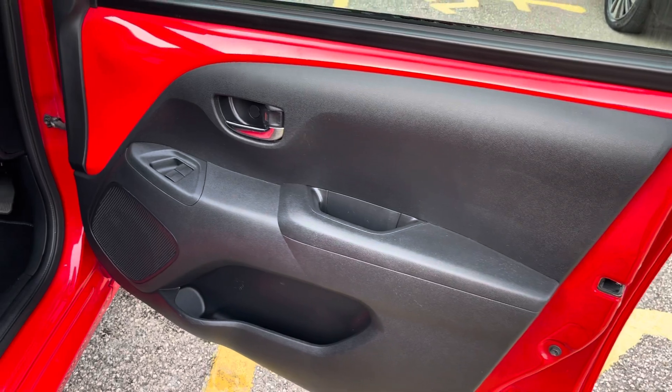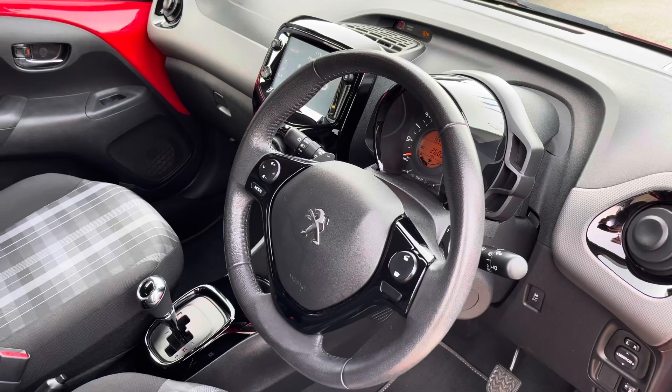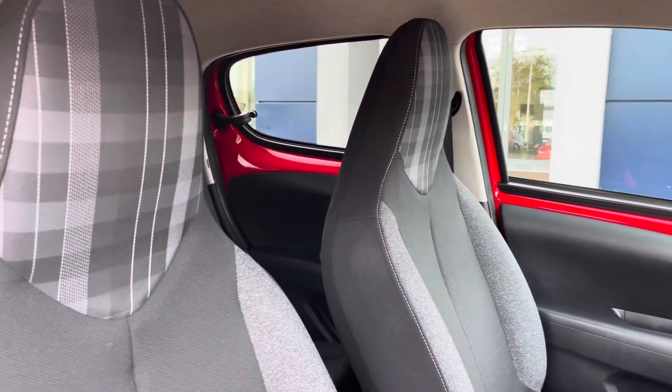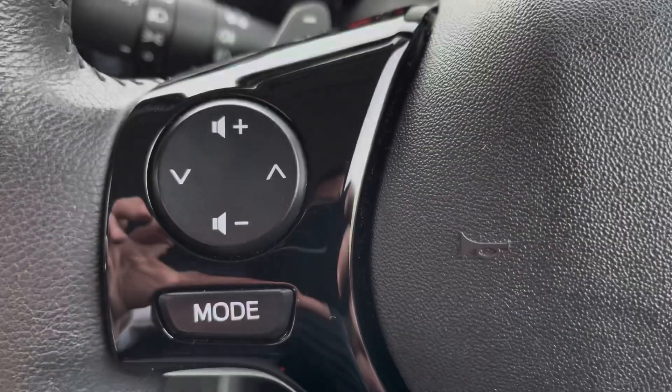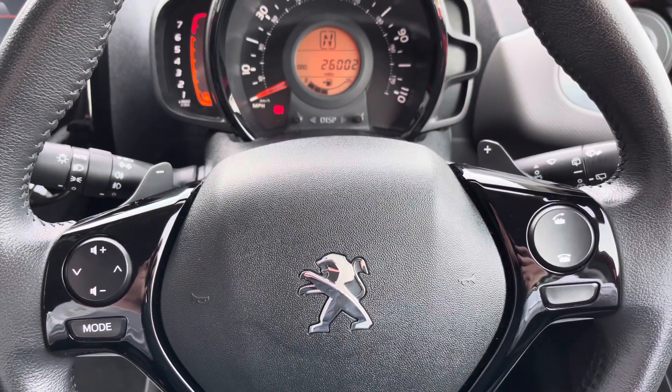Making our way into the front of the vehicle, we're greeted by the steering wheel with fingertip controls, the gloss black surround centre console, and the easily adjustable seating makes any journey more comfortable. The fingertip controls on the steering wheel allow you to easily control the car's functions.